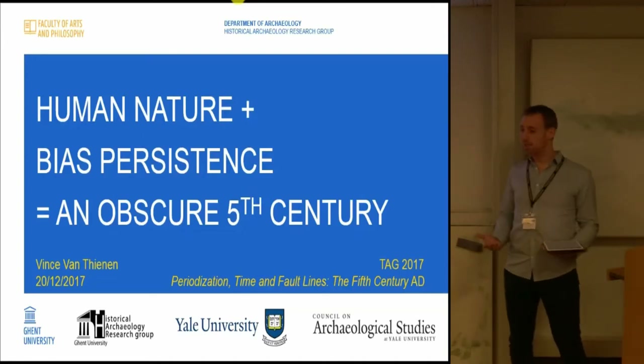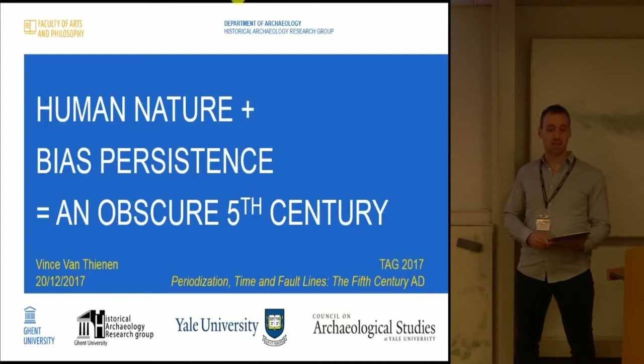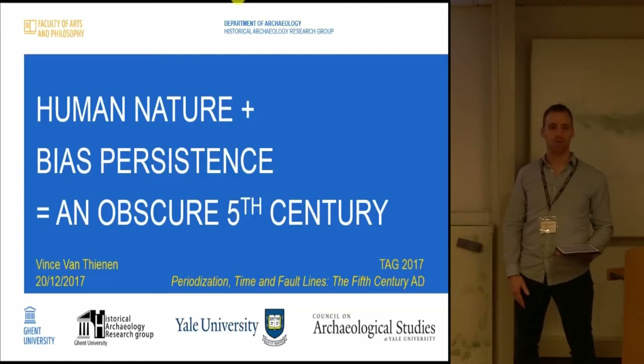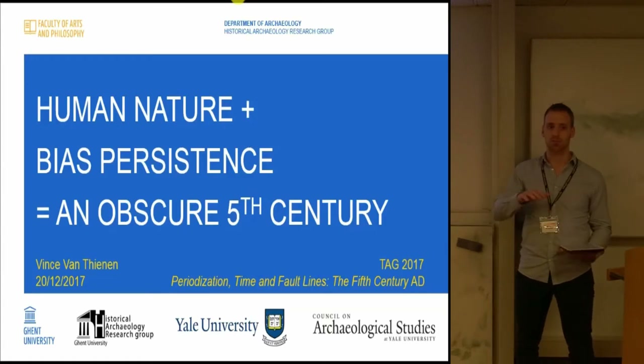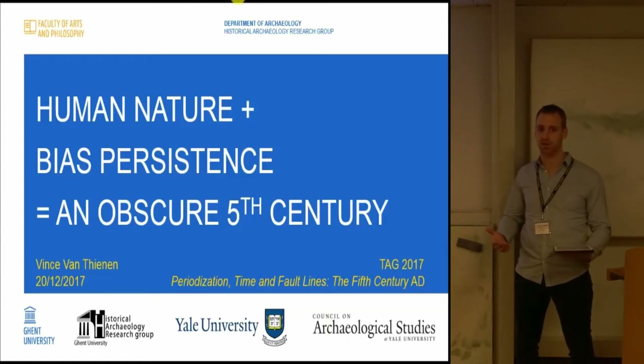Today I'll be talking a bit about the fifth century in Belgian archaeology. We're currently working on exploring the fifth century more with a new colleague who started his PhD research on the early medieval period, but unfortunately we have just started. So my talk today will be much from a late Roman perspective, and most of the data I will show is for the first half of the fifth century rather than the fifth century in general.